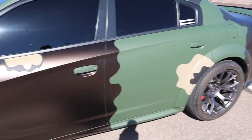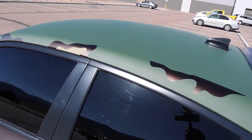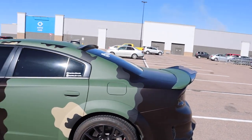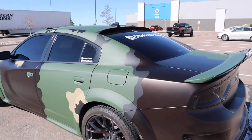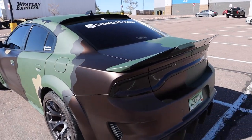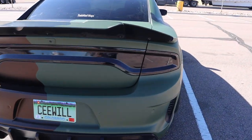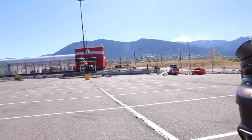Y'all cannot tell me it's not lit. This goes crazy for real. I know people are really gonna like this. I've never seen this on a Charger Red Eye before — I've seen it on Challengers, but not on a Charger. God beyond blessed me. You can see the mountains in the back too.